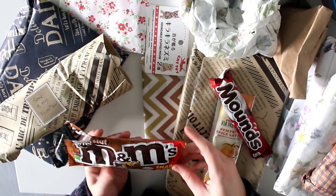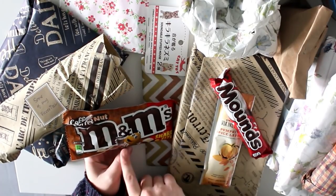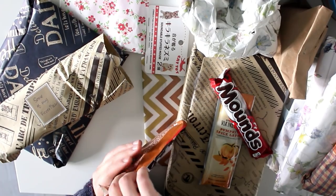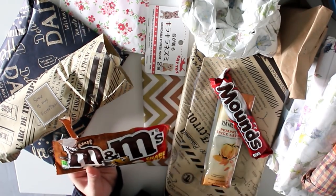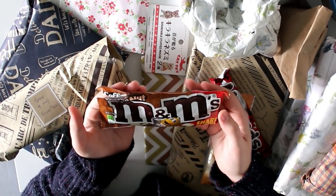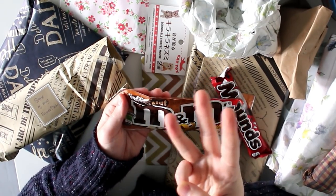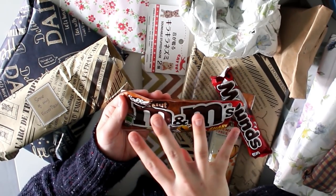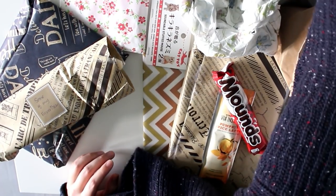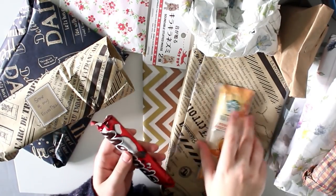Mmm, that's so good! M&M's are like my favorite thing, especially the peanut ones. Whenever Gijs and I go to the movie theater we always buy M&M's to share, and we do not have this Coffee Nut flavor here. We only have the plain ones, the crispy rice ones and the peanut ones. This is really good because with the coffee it's a little bit bitter, which is really good — not overly sweet.